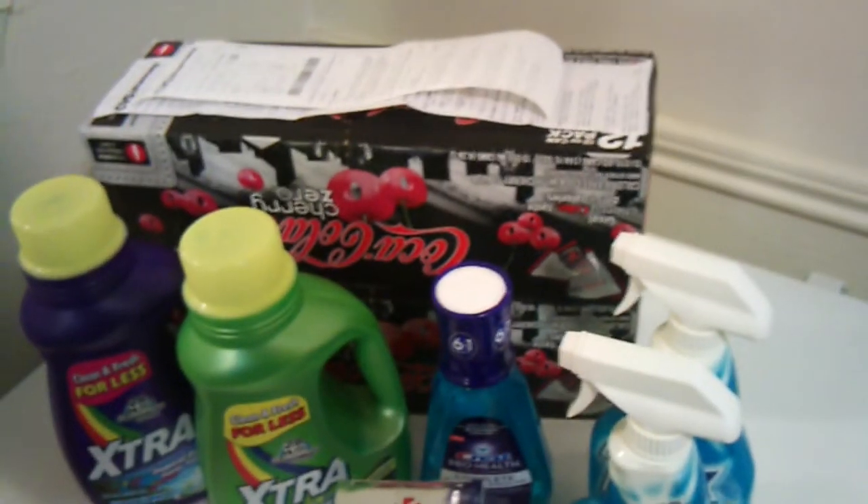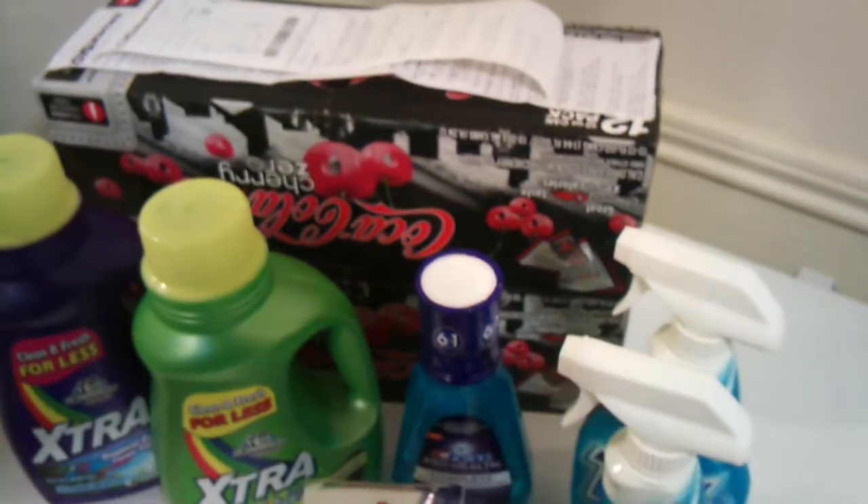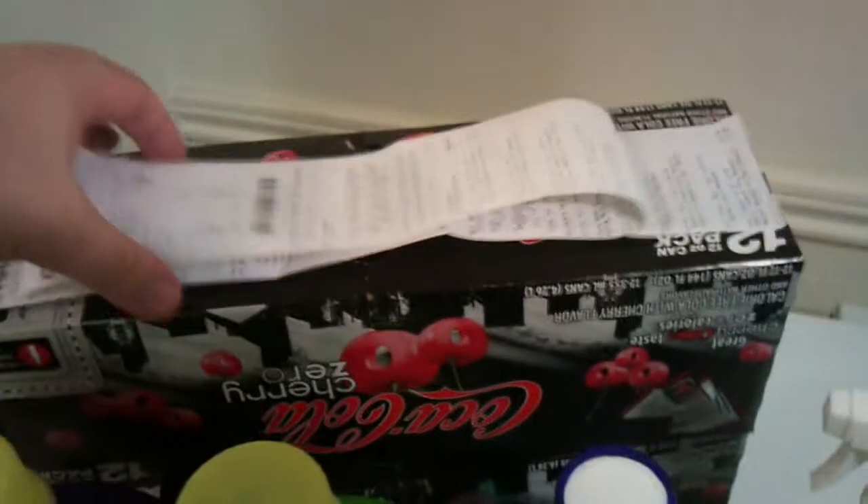Also, you only see two 12-packs, but I bought five 12-packs of Coca-Cola products. They were on sale — five for $15 — and you get five Extra Care Bucks back, so basically it was $2 a 12-pack. And that was my first transaction.